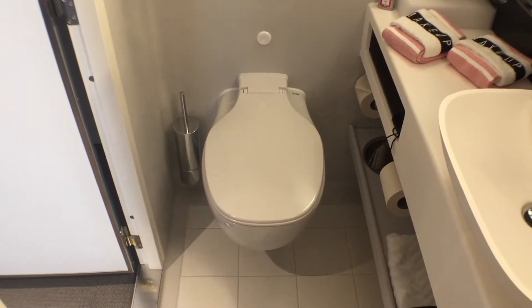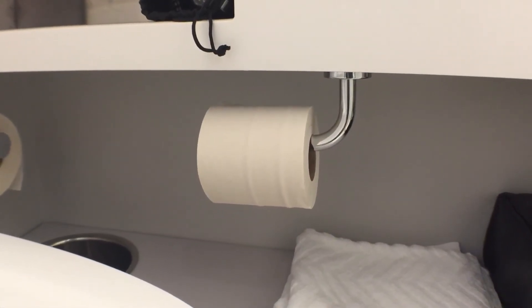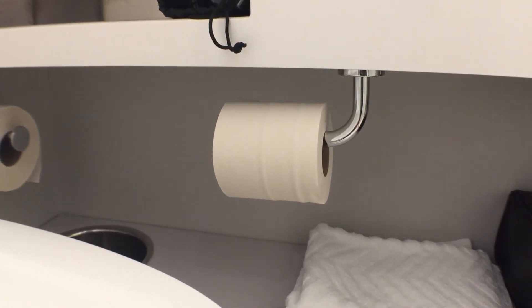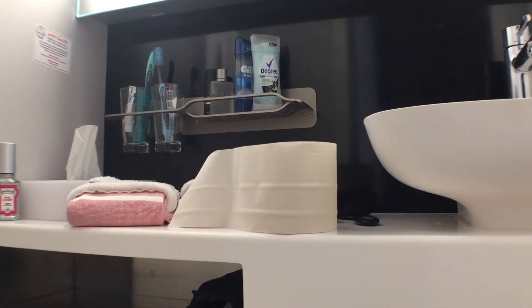The toilet was of standard size with enough suction to pull the devil right out of you. However, as you can see, the overall width of the bathroom can be a problem for more fluffy cruisers. One of the more annoying aspects was the placement of the toilet paper holder — mounted underneath the counter, and due to the width of the bathroom, it was hard to access. We found it easier to keep the toilet paper on the counter.